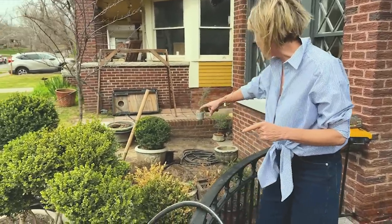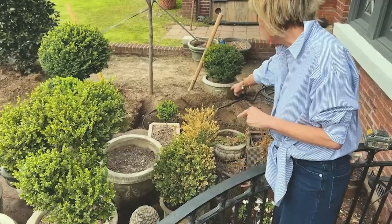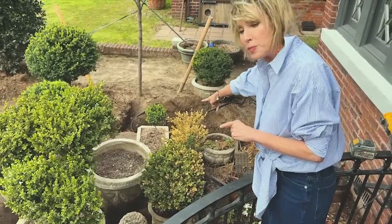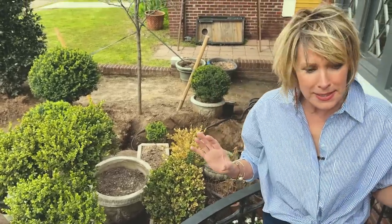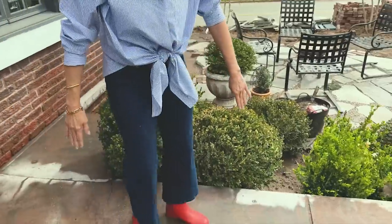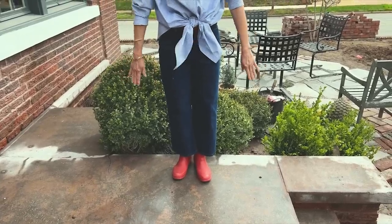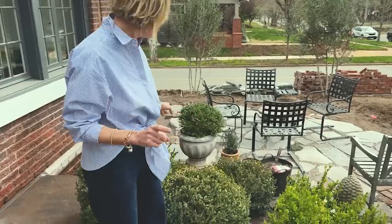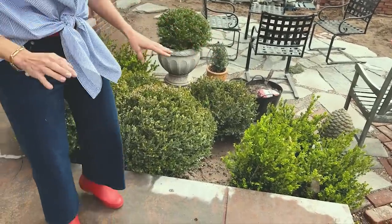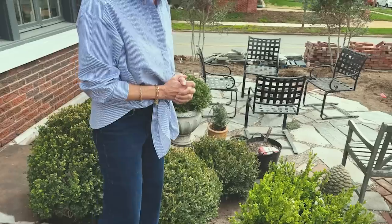Over here, right in front of this other rectangular pot with the dead boxwood in it, there are two rectangular pots that I'd probably put along here to serve as a kind of planter wall so nobody falls into this mound. As my bestie Deborah said, my boxwood village — my little boxwood village over here. And I think everyone needs a boxwood village.